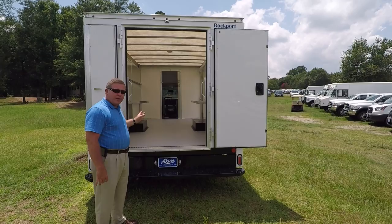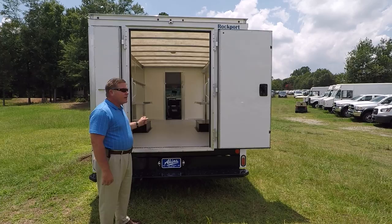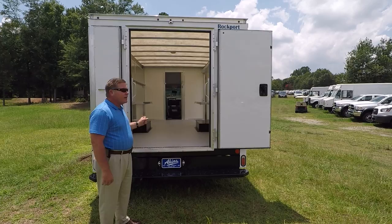This vehicle here is built on an E350 Ford chassis. However, it is available on a 450 if you need a bigger, heavier GVWR truck. It is available from anywhere from 12 to 18 foot in length.